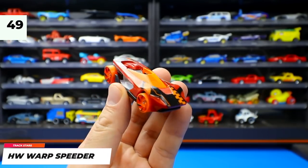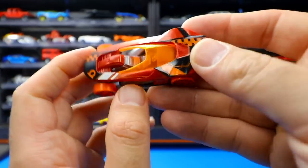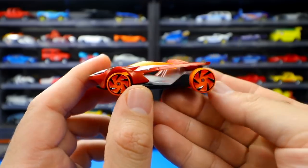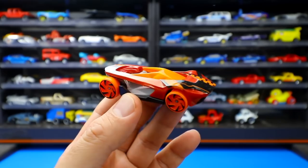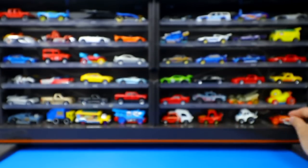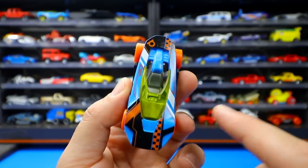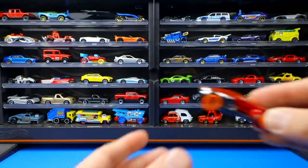From Track Stars, the Hot Wheels Warp Speeder is a futuristic fantasy casting — a single-seater with really cool wheels that looks almost like a moon vehicle or concept car, reminiscent of the Ford Indigo from the 90s. It was recolored in blue, just with the opposite paint job.